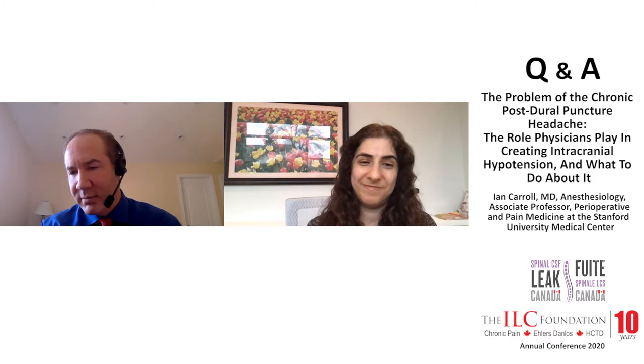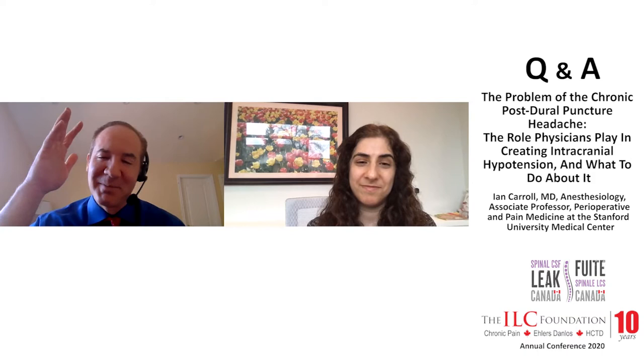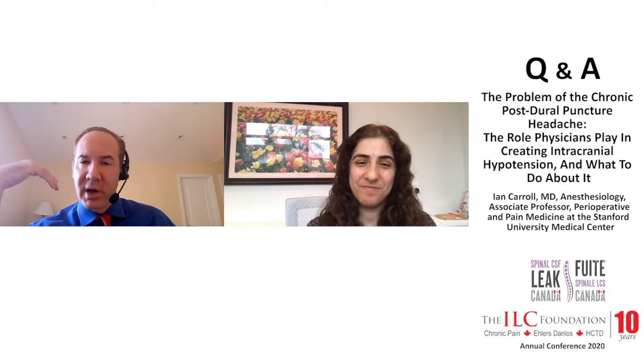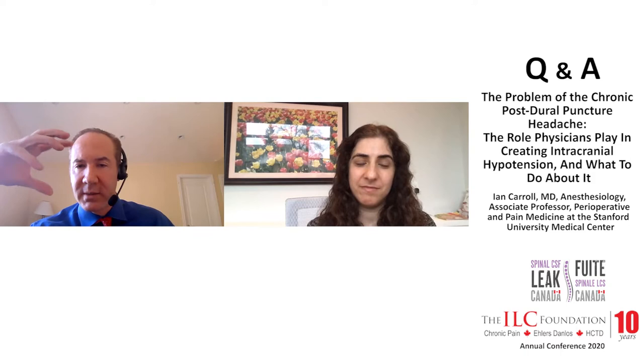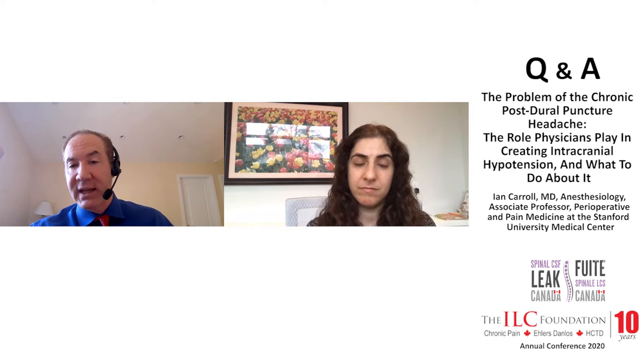As Dr. Amuzagar and I have discussed on a number of occasions, when you go through the myelogram of someone who has orthostatic headache in which there is no well-defined epidural collection proving a leak, there are often localizing findings. There can be bone spurs pushing on the dura, and aneurysmal dilatations of the nerve root called perineural cysts. There are often levels where there is much more robust contrast spread along the nerve root.